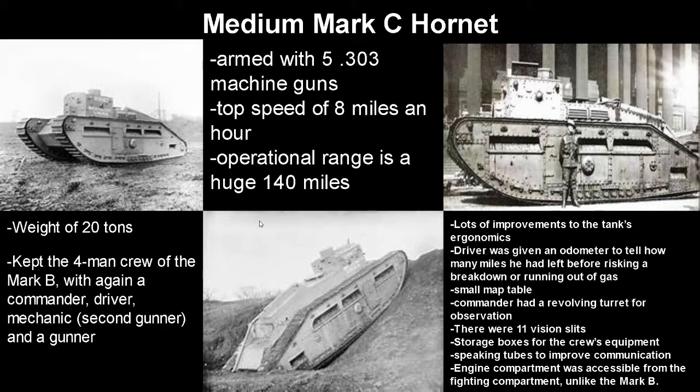Now we have the Mark C Hornet. It was armed with five .303 machine guns, with a top speed of 8 mph and an operational range of 140 miles. It did have a much larger weight of 40 tons but kept the four-man crew of the Mark B with the exact same layout. This tank had a lot of ergonomic features — probably the first real upgraded tank model to have so many in mind. The driver was given an odometer, there was a small map table, the commander had a revolving turret for observation, there were 11 vision slits, storage boxes for crew equipment, speaking tubes to improve communication, and the engine compartment was accessible from the fighting compartment — a very major improvement over the Mark B.